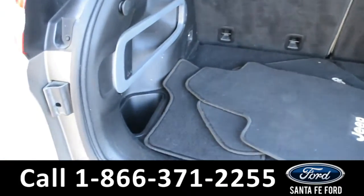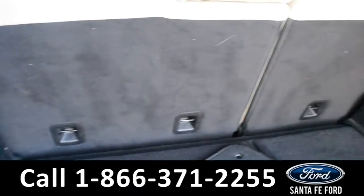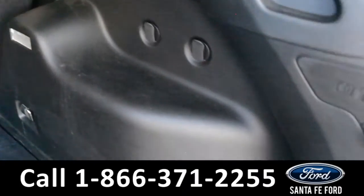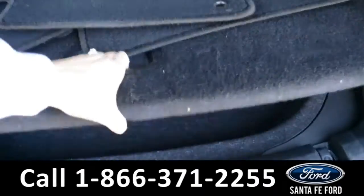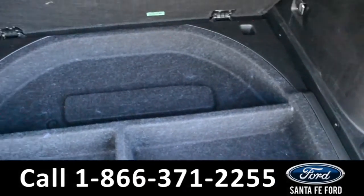Here's a quick view into the cargo space. There are storage compartments on the side panels, as well as 12-volt plug-ins. And under the floorboard, there's additional storage space.